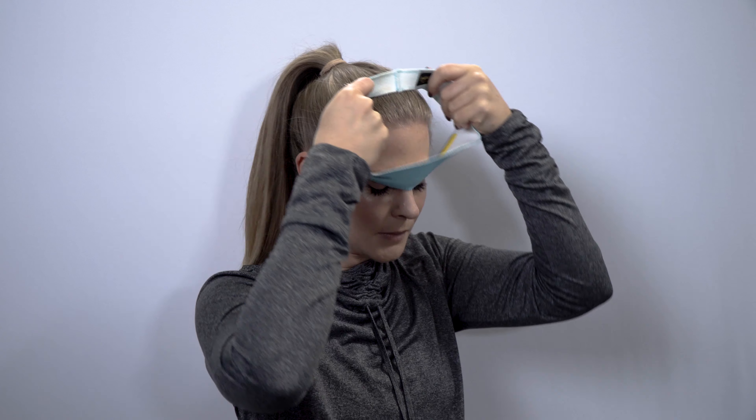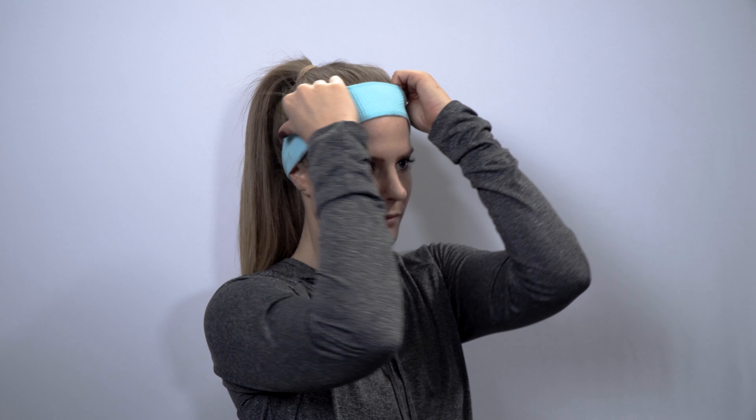Made in the USA, the Halo 2 Pullover is a one size fits all and comes in a variety of patterns and colors.